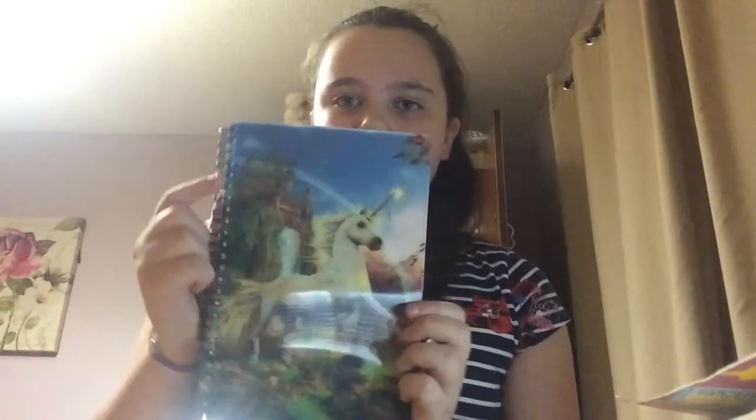I've just got a little unicorn on the 3D notebook where I keep my notes. It's just to write notes down if I need to do any homework, but I've got my planner for that.